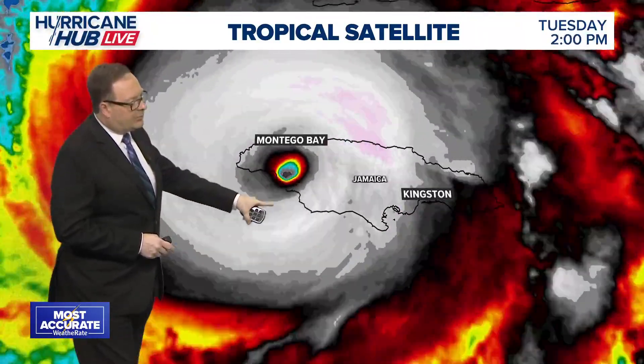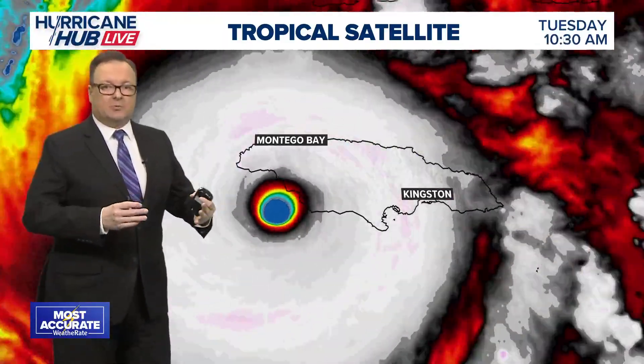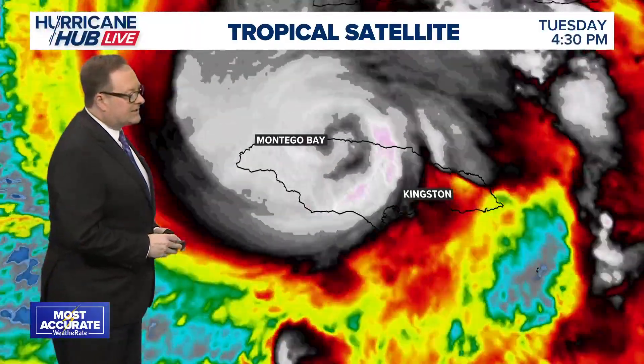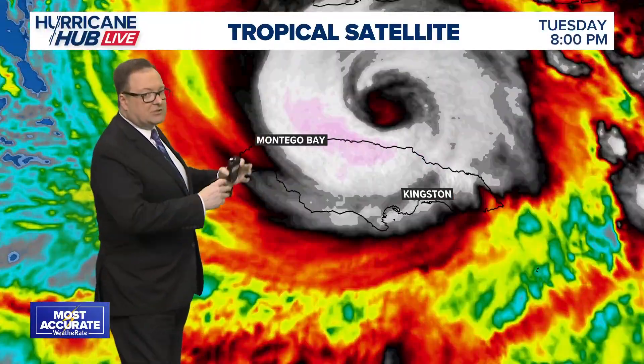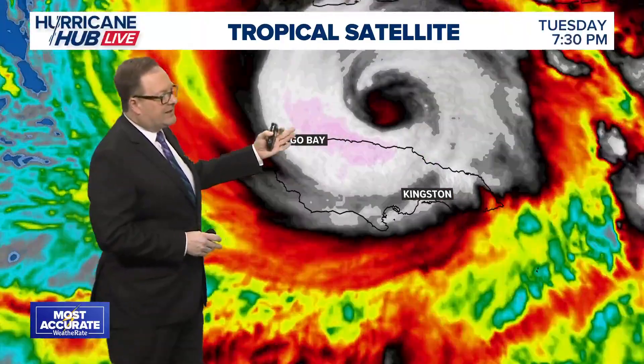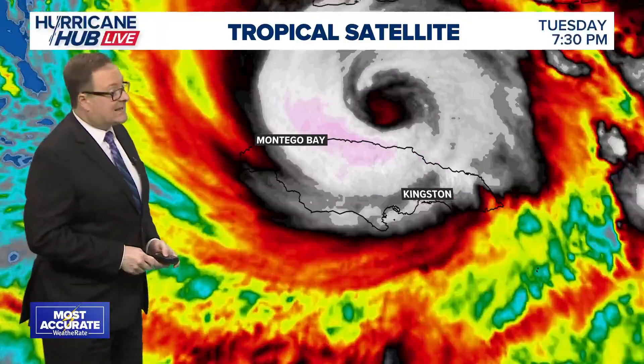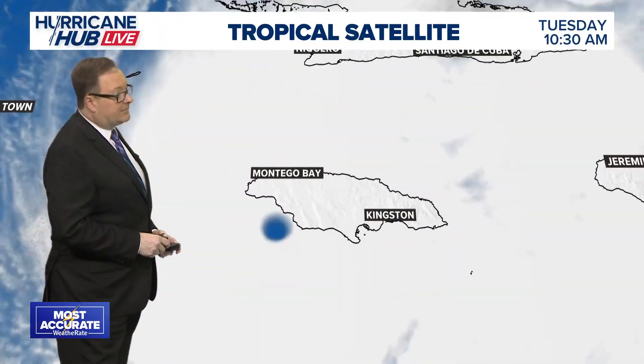We can enhance the satellite view to see that well-formed, very symmetrical eye and its collapse, the interaction with the land, and some internal changes within the storm as it worked its way across Jamaica. Now we're starting to see that eye reform south of Cuba, and Cuba is next in line for the path of the storm.